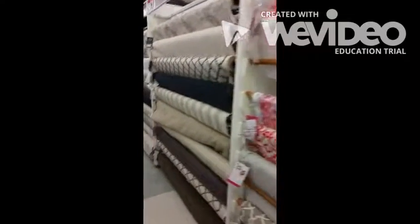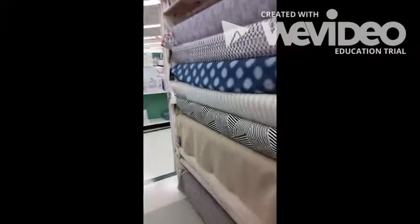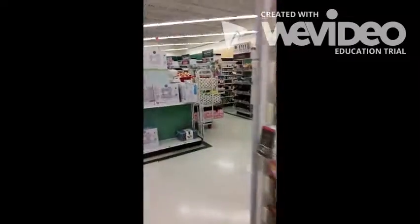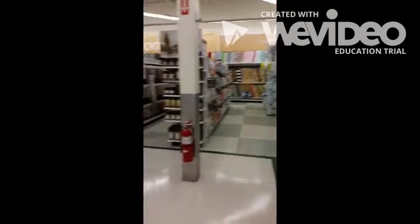Here's some more different fabrics, including home decor. These types of fabrics you won't need for your pants or your second project. They come on different, bigger bolts and they're for home items.